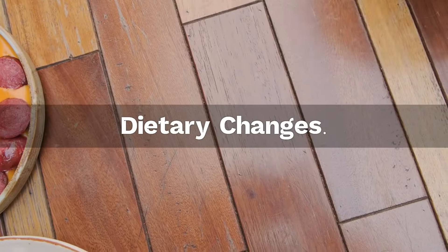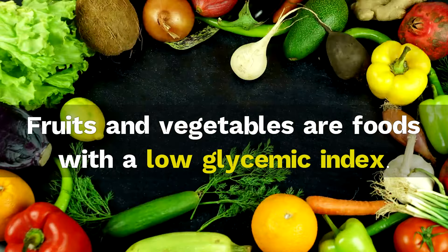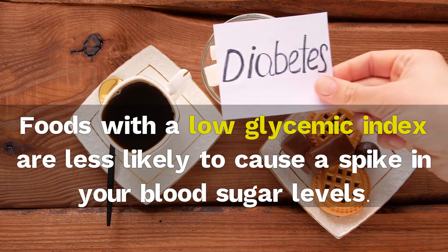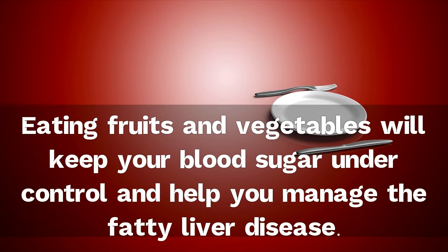Dietary changes. Fruits and vegetables are foods with a low glycemic index. Foods with a low glycemic index are less likely to cause a spike in your blood sugar levels. Eating fruits and vegetables will keep your blood sugar under control and help you manage fatty liver disease.